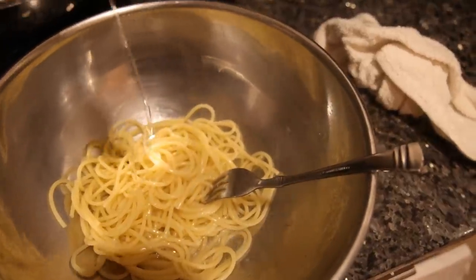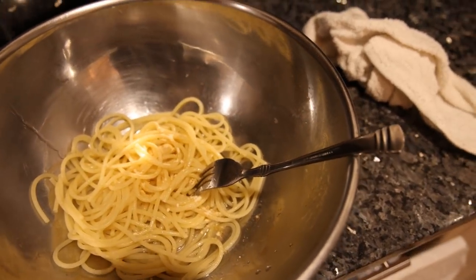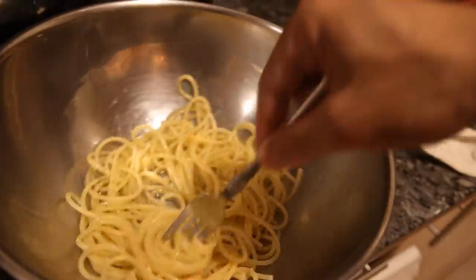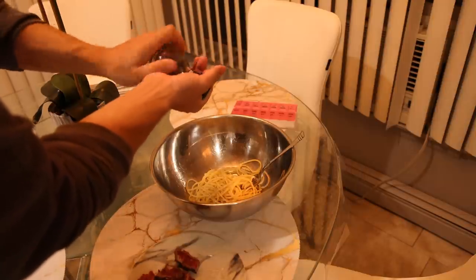Now this pasta gets the same treatment as the garlic bread. I'll put a little bit of oil in there, a little bit of garlic, a pinch of salt, and mix that all up. I also put a little bit of cracked black pepper in the pasta.